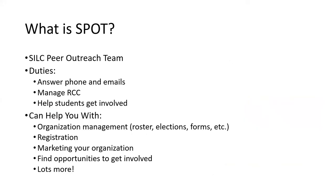Next we'll talk about SPOT — the SILC Peer Outreach Team. This is a group of students like yourselves who are involved in different student organizations and really know how to help students get the most out of being involved and managing their organizations. Anytime you call or email us, SPOT members are going to be the ones responding. They also help manage Rock Chalk Central — if you're submitting registration for your organizations, SPOT members are most likely going to be reviewing that. They can help you manage your organization, do registration, market your organization, and find opportunities to get involved.